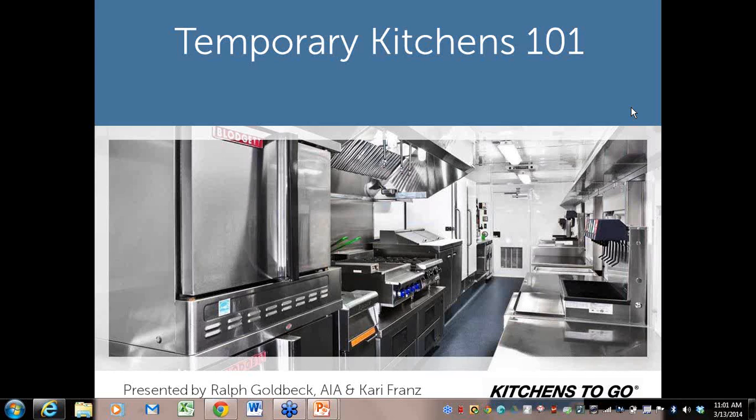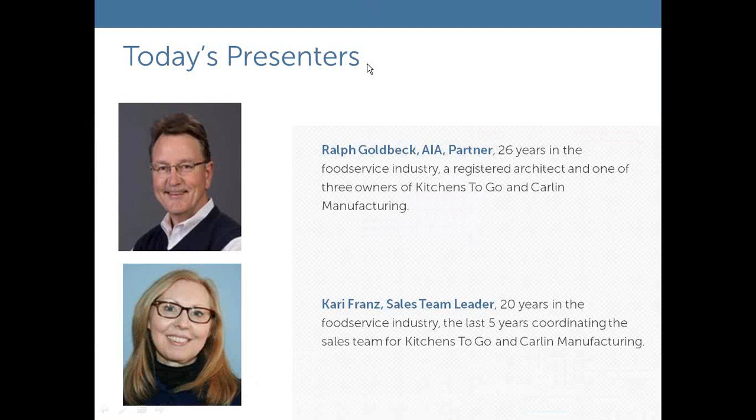Good morning or good afternoon, and welcome to our webinar today: Temporary Kitchens 101 — everything you wanted to know about temporary kitchens but were afraid to ask. Hopefully you're not afraid to ask. We welcome any questions. We have a lot of information to share with you today, so we will jump in. My name is Ralph Goldbeck, I am one of the partners of Kitchens to Go in Carlin Manufacturing. I've been in the food service sector for about 26 plus years.